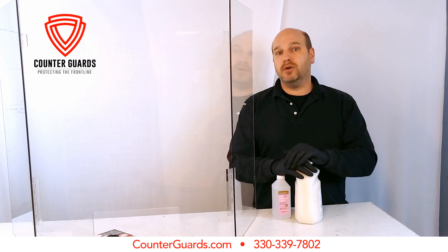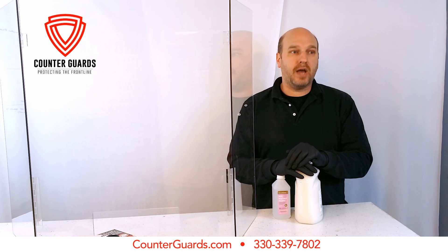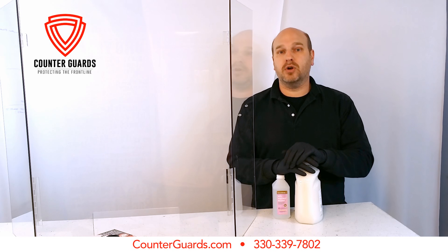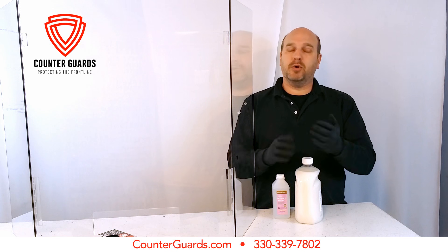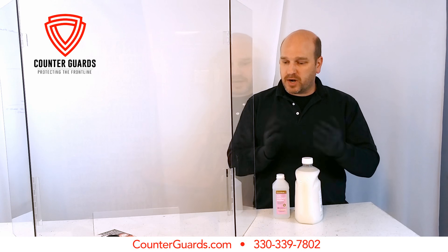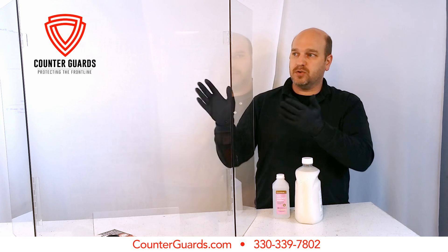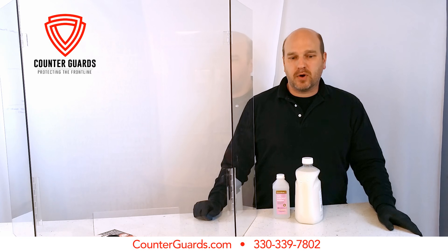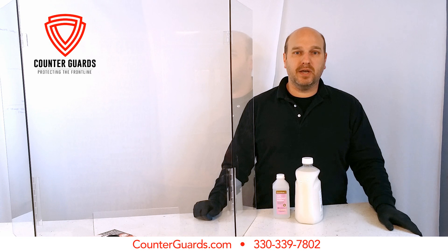If you're an employer looking at how to keep your people safe, we'd ask that you give us a call. Check out our website, it's counterguards.com. We're going live here very shortly, and we're trying to keep these affordable. We're looking at pricing this unit at $149. For $149, you can keep everybody who's working at that station protected.